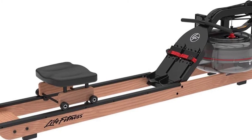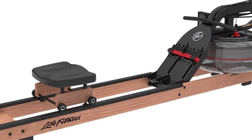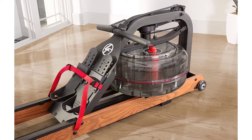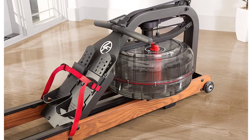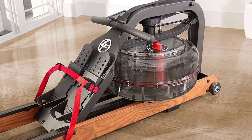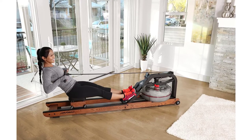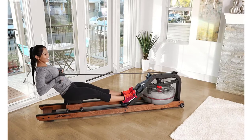The Row HX steel frame strikes a balance between elegance and durability, fitting any decor as a piece of exercise equipment you can be proud to display. Four resistance levels are available at the turn of a dial without the hassle of adding or siphoning water. The unique fluid technology resistance system delivers a smooth and natural feel with consistent resistance throughout each rowing stroke. Easy to move with a small footprint, the rower is less than 7 feet tall when stored upright.